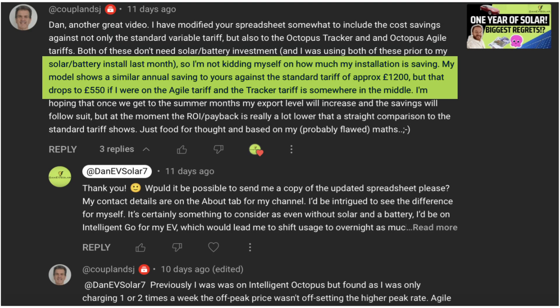Simon wrote: my model shows a similar annual savings to yours against a standard tariff of approximately £1,200, but that drops to £5.50 if I were on the Agile tariff, and the Tracker tariff is somewhere in the middle. Those of you subscribed for a while probably know that on the monthly stats videos, I compare my savings against the standard flexible tariff, which as of January 2024 costs £0.2862 per kWh for electricity all day long, which makes my solar savings look really good.